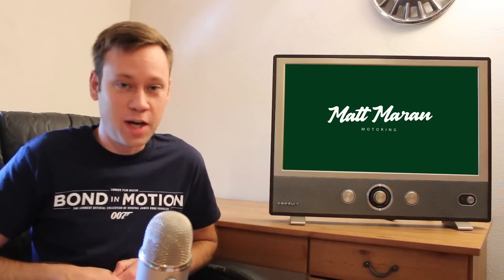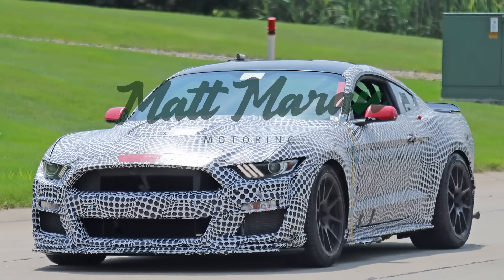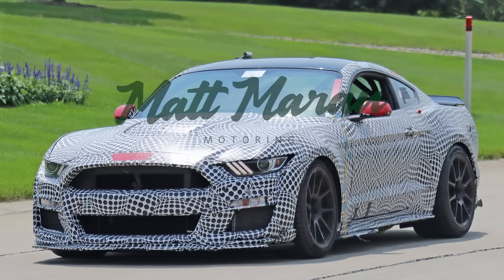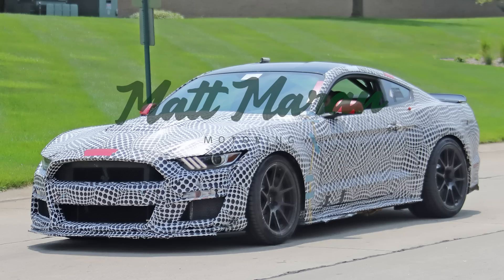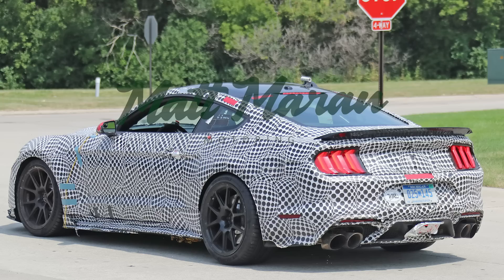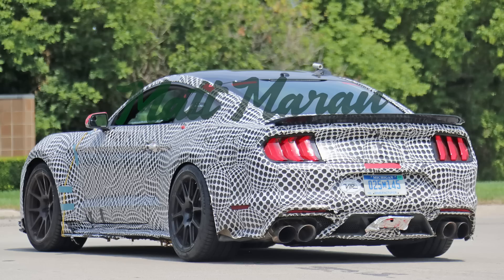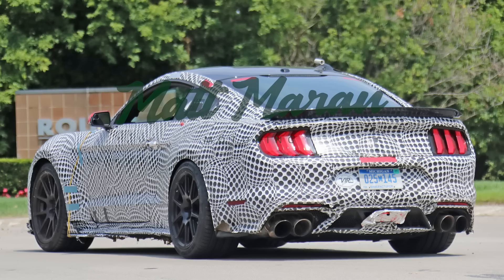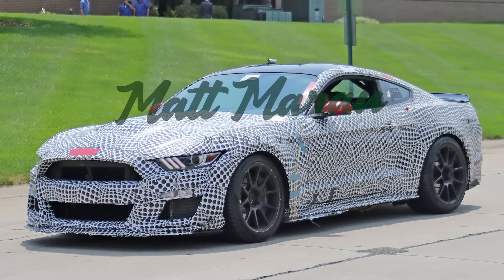The 2020 Shelby GT500 was spied again. Every week someone sends me pictures of these cars running around all over the country. This one is a little different — it has the track pack style spoiler that looks straight off of the GT350, and it was supposedly doing some testing at VIR, that racetrack in Virginia. That's why it's got a roll cage, though I don't think that'll be an option for regular GT500s. There's also a new leaked spec sheet document from Mustang 6G this week that gives us a little more to chew on.